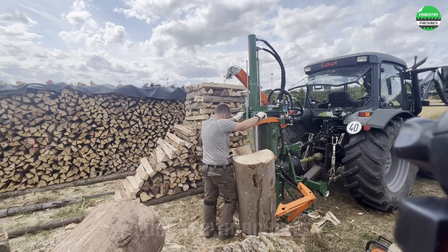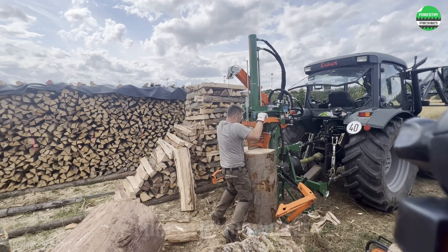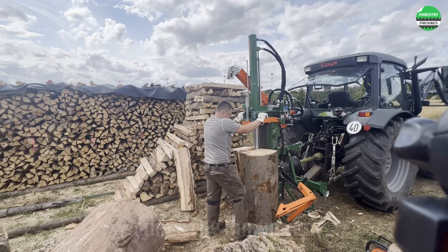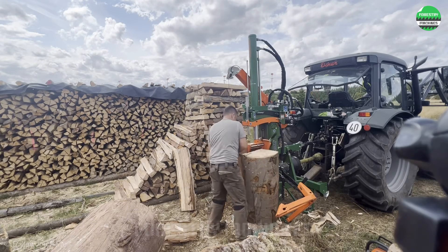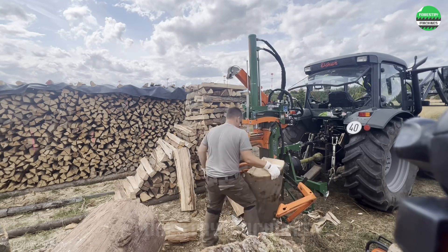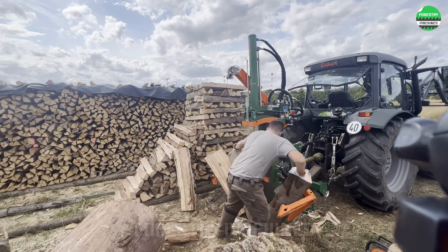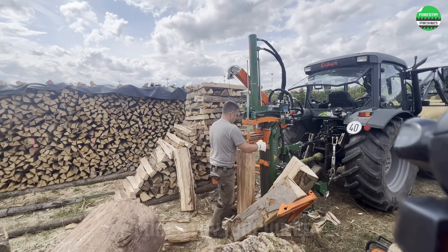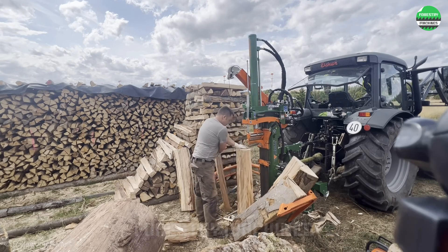This is sure to be a great work day for this man. The weather is beautiful and the wood splitter is modern and powerful. The special feature of this standing wood splitter is that it can split large logs up to waist height. The smart design makes the work process convenient and highly efficient.